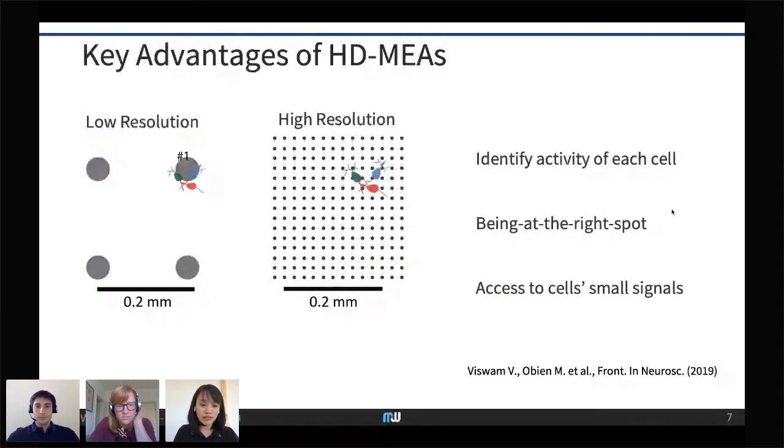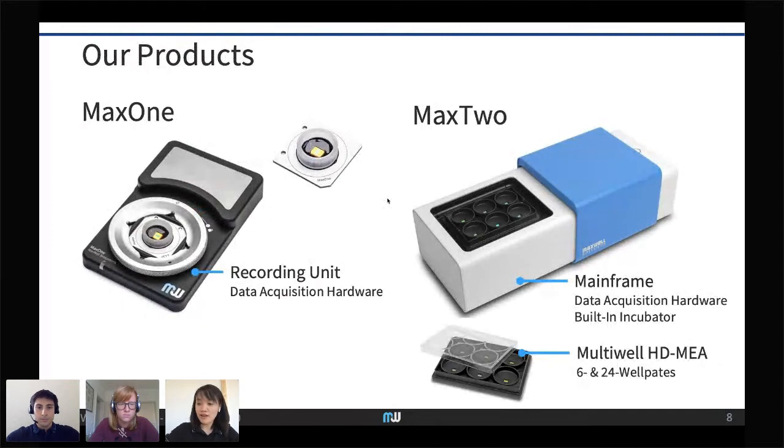There are already microelectrode arrays available — the usual ones are glass MEAs with larger electrodes and larger spacing. With those, you can detect the average population activity of many cells but cannot distinguish signals from individual colored cells, and cells between electrodes go undetected. Our technology has many electrodes that are tightly spaced, enabling you to identify signals from individual cells. There is always an electrode under each cell, so you're always at the right spot and can access small signals from axonal arbors.